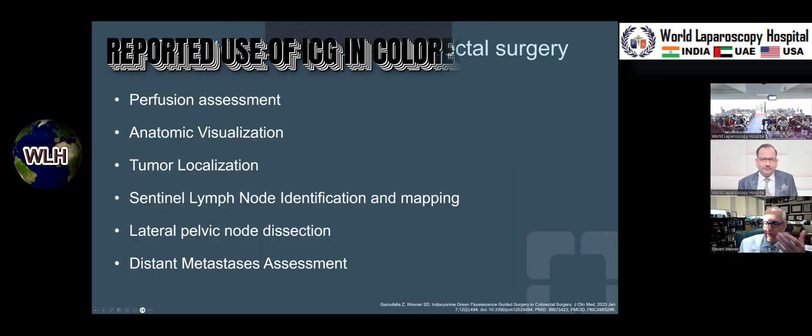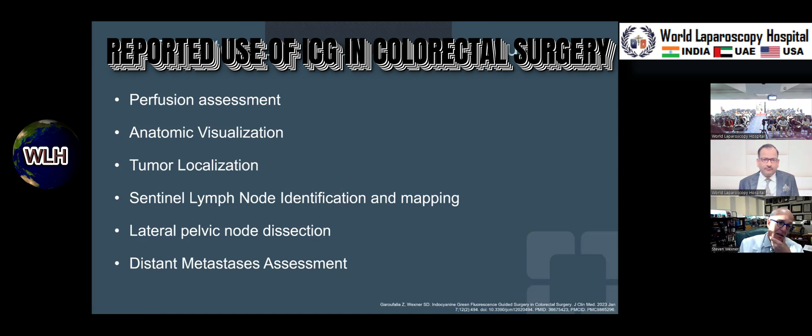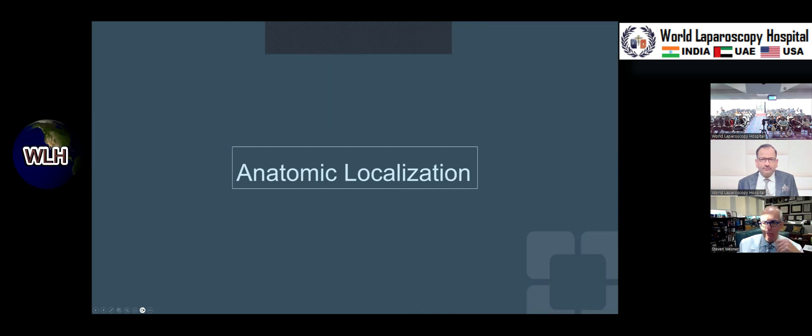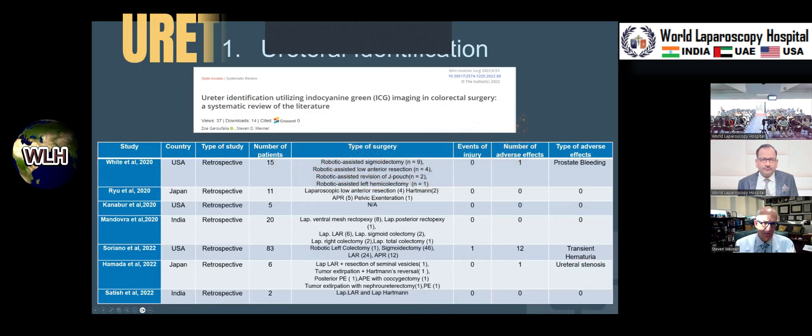Perfusion assessment to look at anastomotic healing probability, anatomic visualization of many structures including the tumor itself, and all of these things listed on the slide. Last time we spoke about perfusion; let's look at some of the other things.